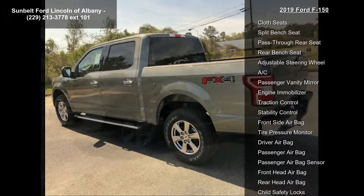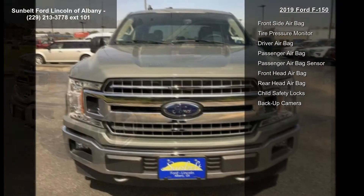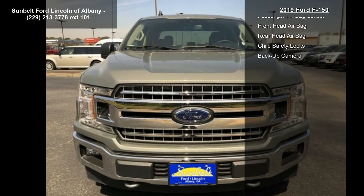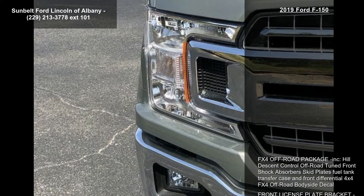Front License Plate Bracket included — standard in states requiring two license plates, optional for all others. Electronic Locking with 3.31 Axle Ratio. Class 4 Trailer Hitch Receiver included.